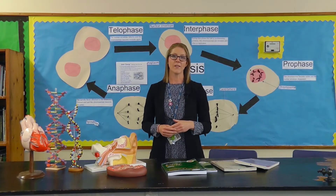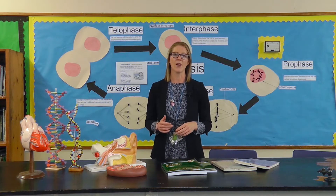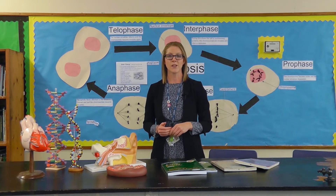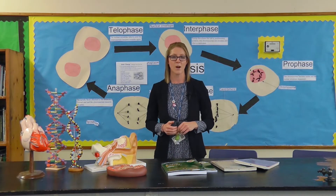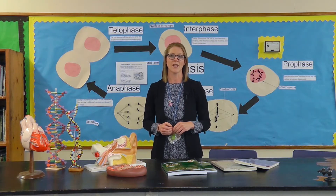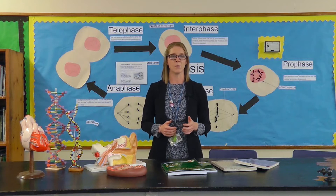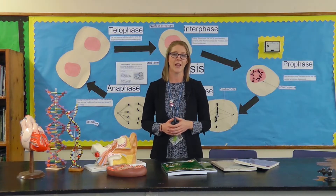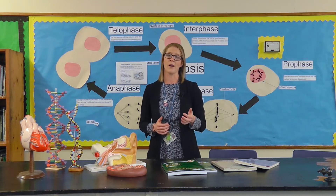The course that we follow is AQA. It is a two-year course and there are three exams at the end of those two years. You will study eight topics over those two years — four will be covered in year one and four will be covered in year two. There is also a practical endorsement with this course, which means there is a separate qualification for your practical skills, and this is very desirable by universities.